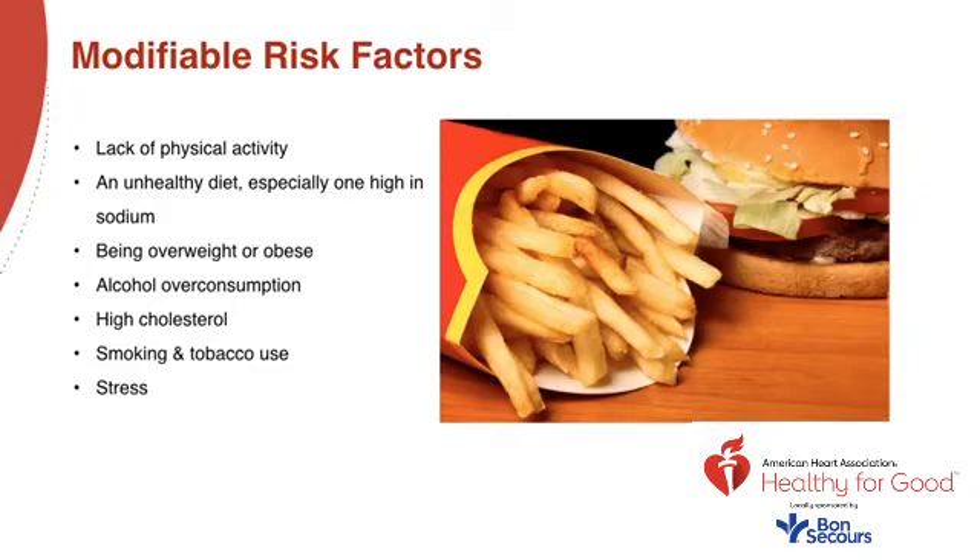Weight: carrying too much weight puts extra strain on your heart and entire circulatory system and increases your risk of cardiovascular disease, diabetes, and high blood pressure. Cholesterol: more than half the people with high blood pressure also have high cholesterol. It's important to get that checked at the discretion of your primary care doctor.